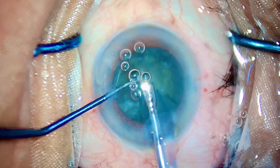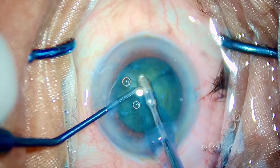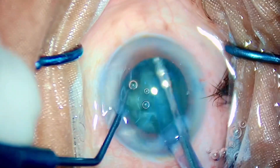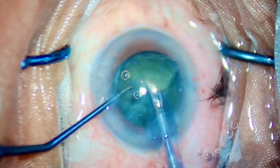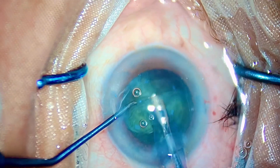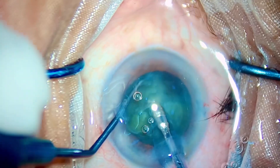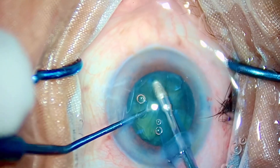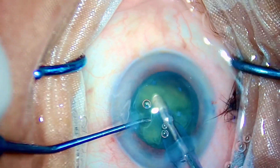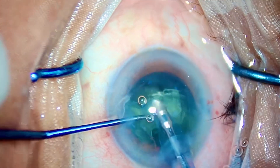I would encourage all of you watching these videos who are in your training days to go ahead and practice. Never forget the thin line between courage and safety — you should always make the patient safe. There is a very thin line between courage and safety. Patient selection is very important: select a patient that is realistic, that is easy for you and the one you feel confident about.